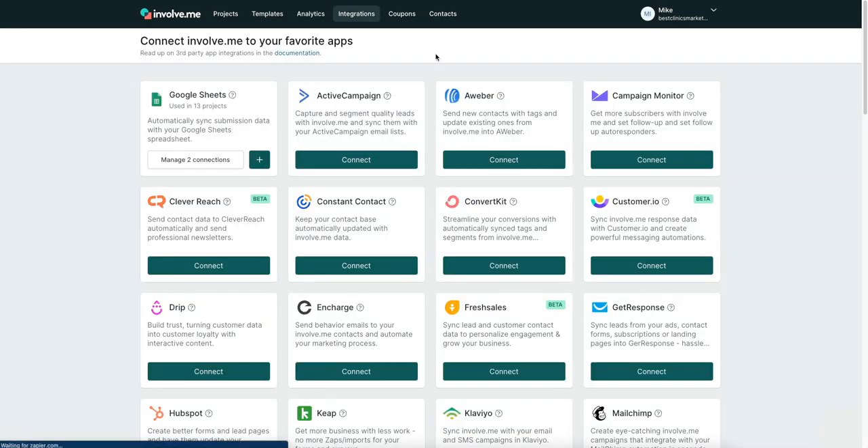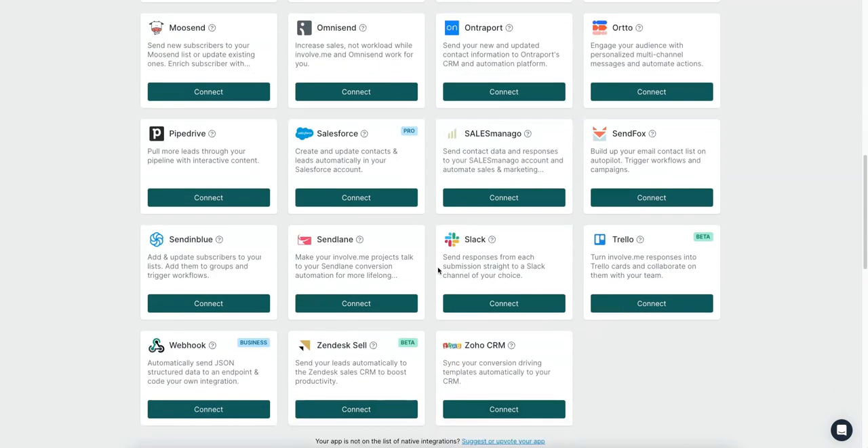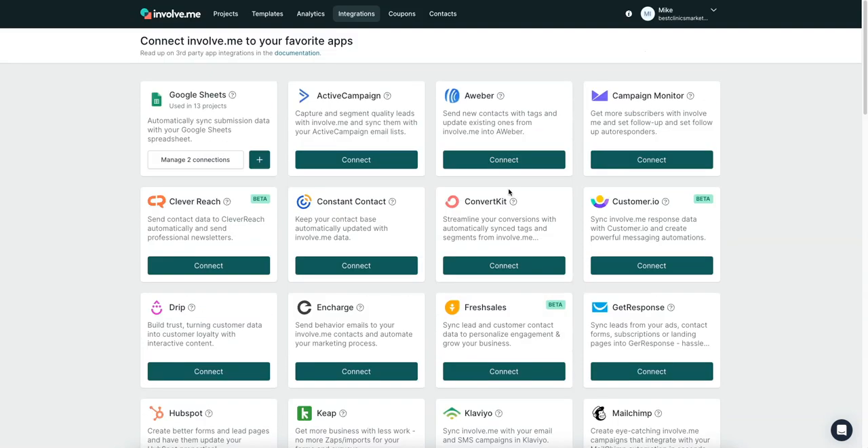Let's go to integrations. There are tons of them — Google Sheets is probably the one I use the most. You connect your Google account and see all answers in one spreadsheet, which is how I like to do it. I also use this for hiring on Upwork: I send applicants a developer or customer service questionnaire, then filter and compare all their answers in one spreadsheet. It also connects to Klaviyo, MailChimp, all the big mailing platforms, HubSpot, Slack, Sendinblue, SendFox, Salesforce, and PipeDrive.